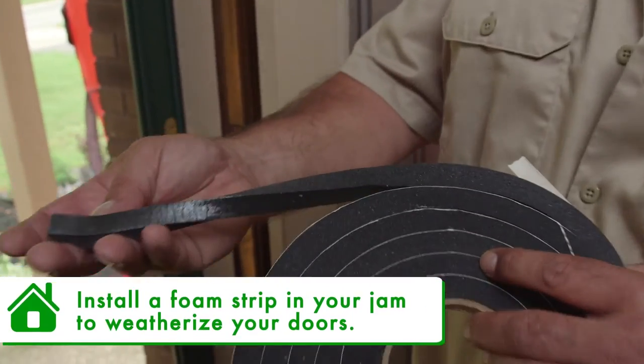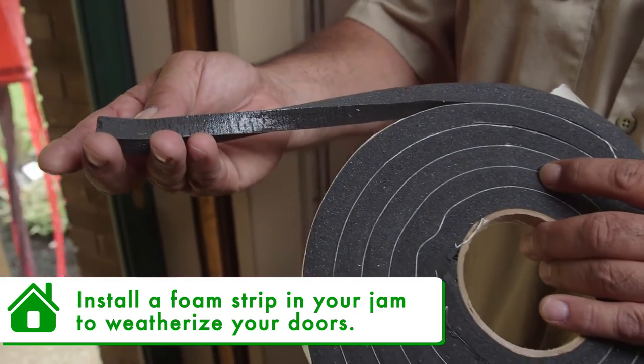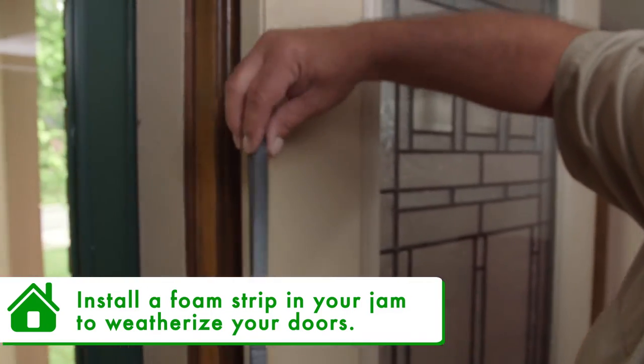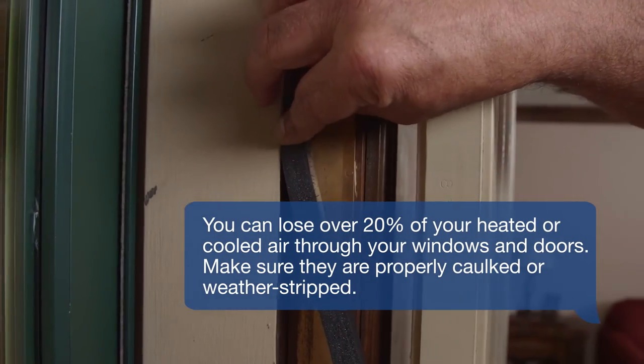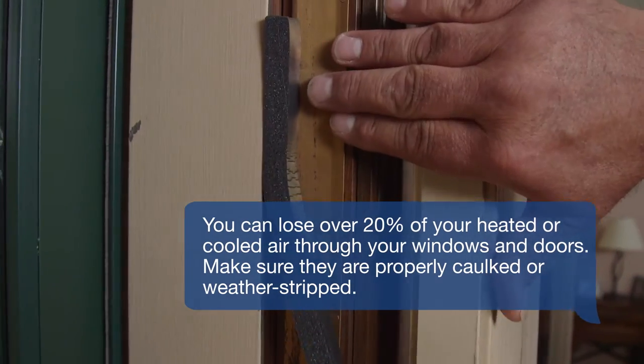This is just your standard foam strip that you can get at any hardware store. It does have a sticky back on the backside, so it will stay in place when you install it. You open your front door and put it up against the jam and press lightly, making sure that it stays nice and tight to the jam. So there you have it — five easy ways to weatherize your home. Let's get out there, save some energy, and save some money.